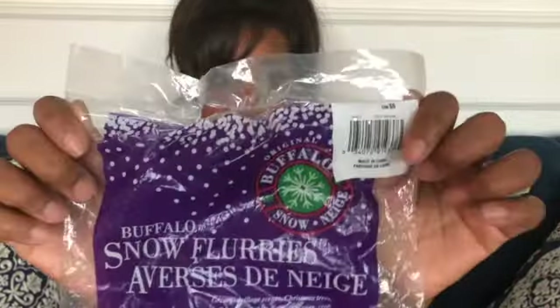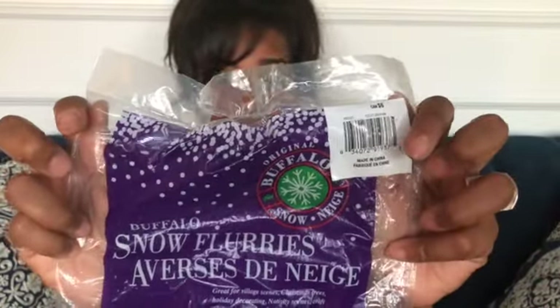I also use the same brand for the snow flurries — this is Buffalo Snow snow flurries. I put this on top of my snow once I'm done laying it. I used this on my ski slope when I built it this year as well as all throughout the rest of my snow village, and I only used one and a half bags. I do have a pretty big setup — my village is 16 square feet.